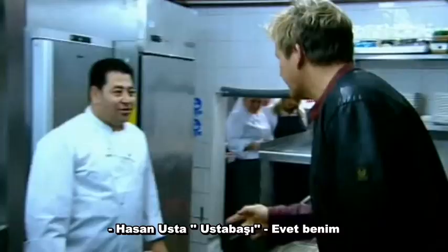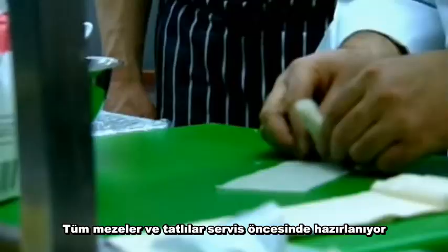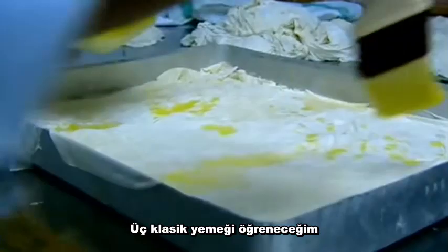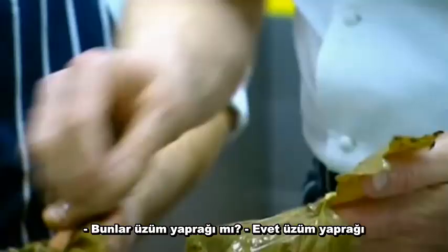Hello. Hi, how are you? All right, thank you. Hassan, head chef — and Hassan is the boss. Yes, excellent. All the starters and desserts are being prepared in advance of service. I'm going to learn three classics. Okay, now start making dolma.